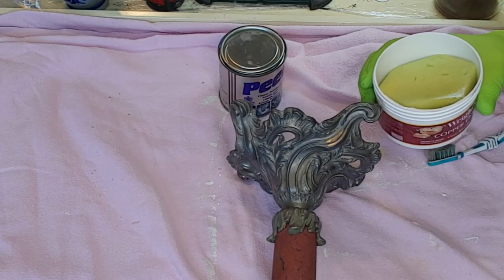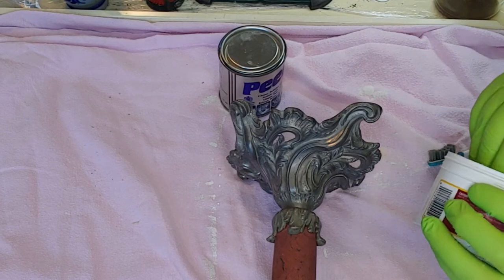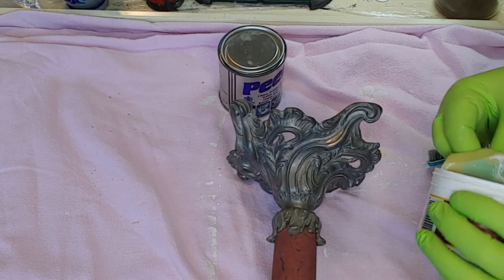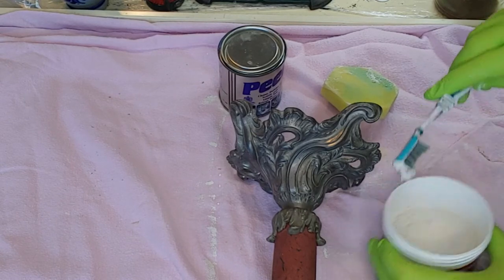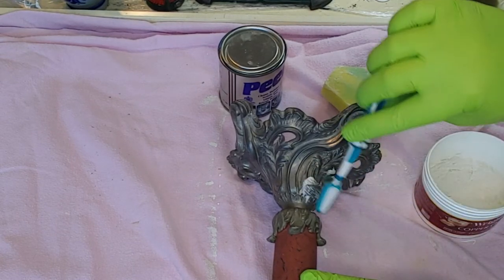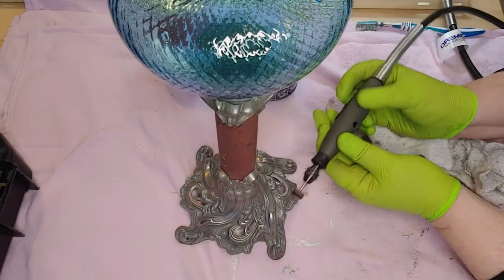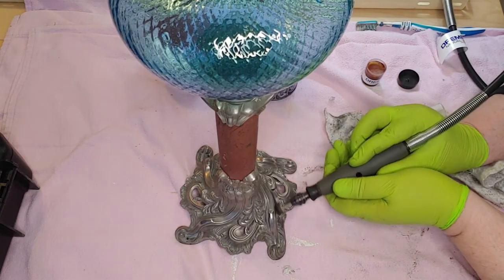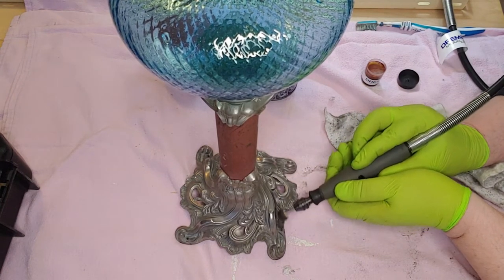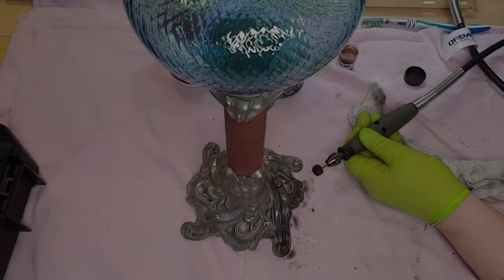First I'll use some Wrights copper polish — it's good to use on pewter. This is pewter and marble. I'm using a toothbrush because it's easier to get into some of the deeper areas. And then a normal cotton polishing head — it's easier to get into the deep crevices that way.